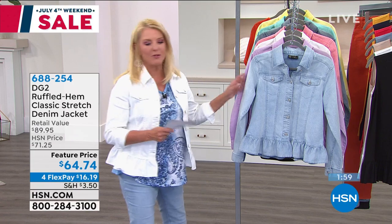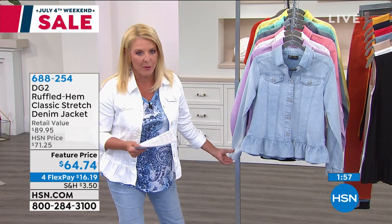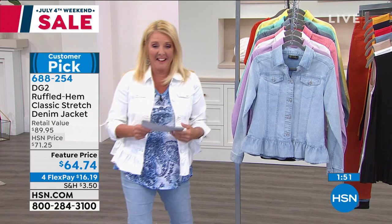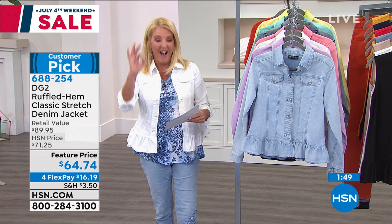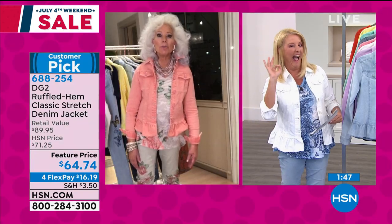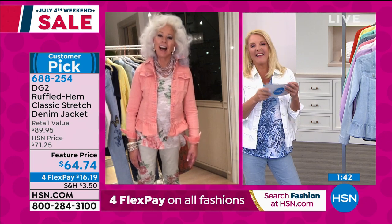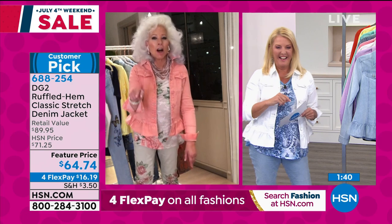Hi, I'm Suzanne Runyon. Diane Gilman is here with her incredible designs. Now we're going to do — Diane, this is a tip — there's only two minutes on this.